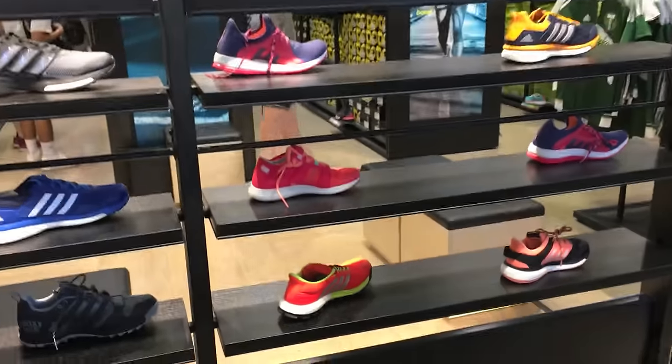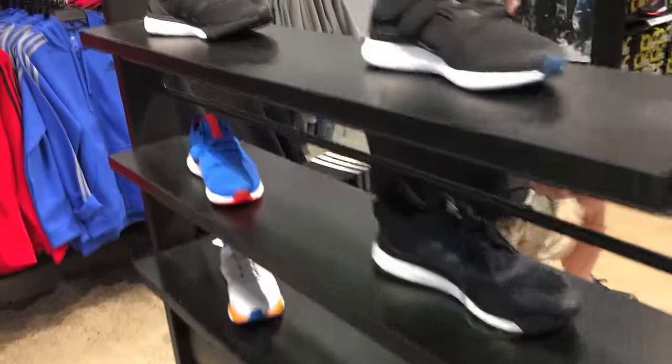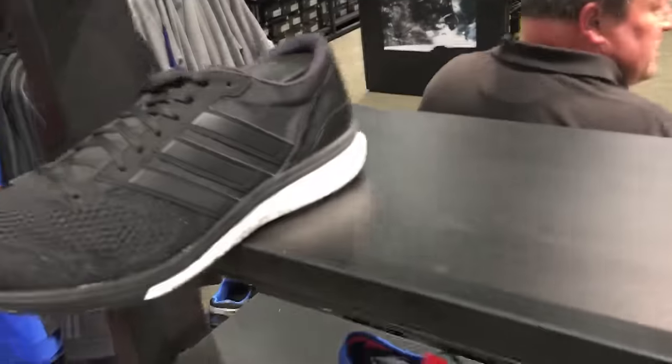DJ Hess here at CollectiveKicks.com, wanted to bring you guys a video from the Adidas factory store. I was going to say employee store, but definitely can't film inside of there. Anyway, this is a factory store and I just wanted to show you guys what they had in stock.